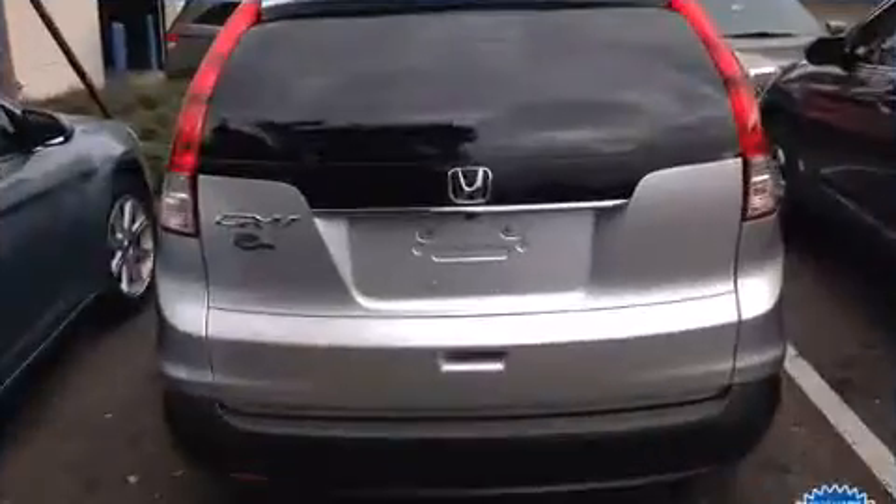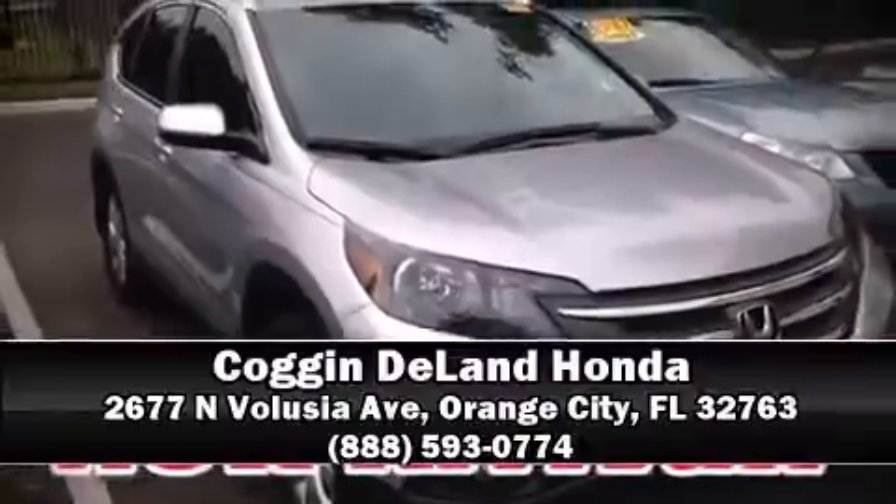A panic alarm and four-wheel disc brakes with ABS round out the safety package. Stop by our dealership or give us a call for more information.